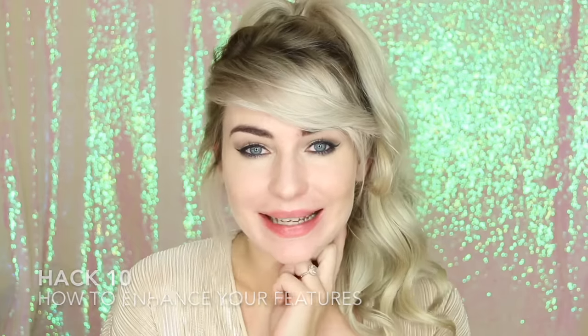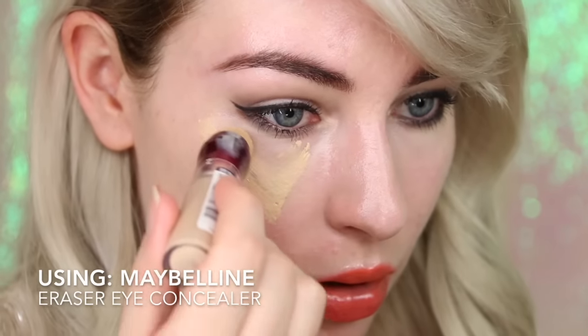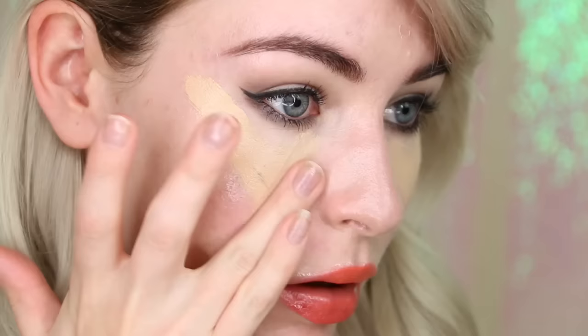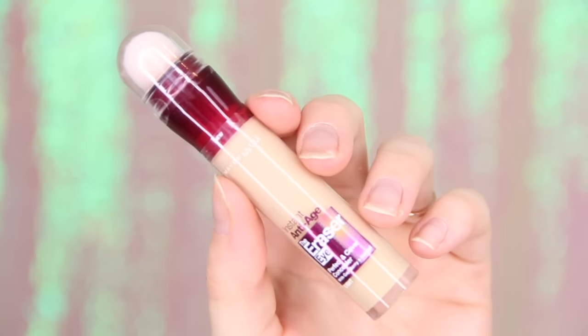Hack number ten — finally, to help concealer look a lot more natural and to enhance that contoured look, apply concealer in an upside down triangle shape under the eye. This will help to make your eyes pop and will also enhance your features. For this I'm using the Maybelline Eraser Eye. I'm just obsessed with this product — it's the cutest little thing. Not only because I'm absolutely obsessed with the applicator, it's just so fun to apply.